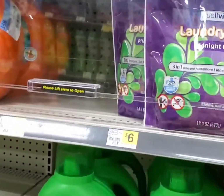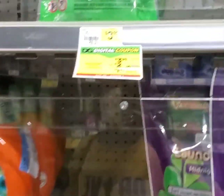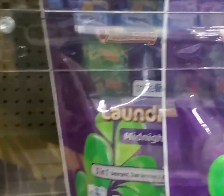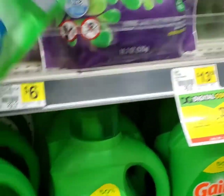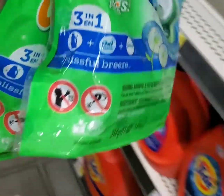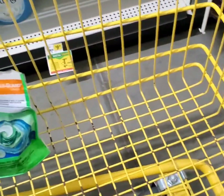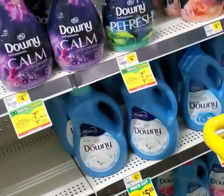Next I'm going to pick up the Gain Flings. They are $3.95 and we have a $2 coupon on our app, making this $1.95. We've been getting blessed with these beautiful babies for some time now. If you have paper coupons you can use those as well, but I'm dealing with digital app coupons this morning. As you can see, I'm picking up two of everything, but I may decide to get everything on one card today and keep the rest for Saturday.